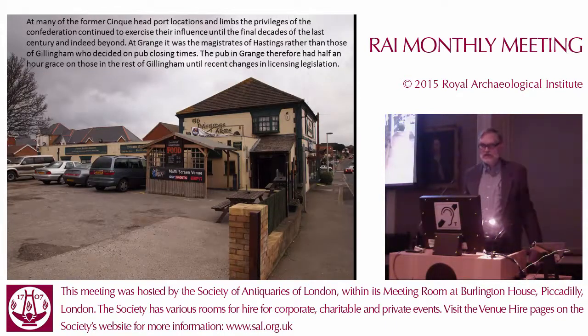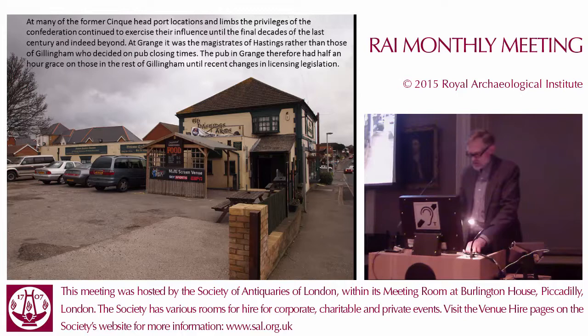Last but not least, many of the former Cinque Port locations and the Limbs' privileges of the Confederation continued to exercise their influence until the final decades of the last century or beyond. At Grange, it was the magistrates from Hastings rather than those of Gillingham who decided on pub closing times. The pub at Grange — the Hastings Arms — therefore had half an hour's extra time on those in the rest of Gillingham, that is until changes in the licensing legislation. Thank you very much.